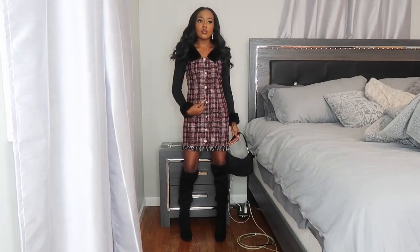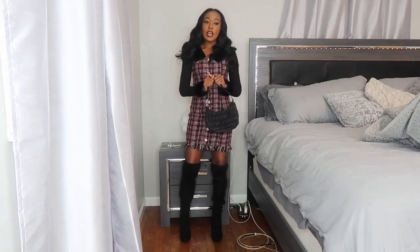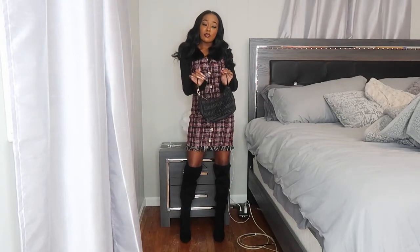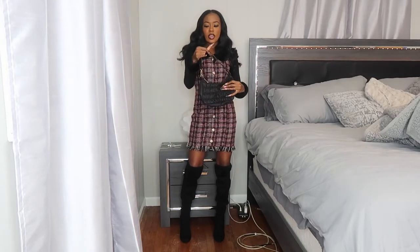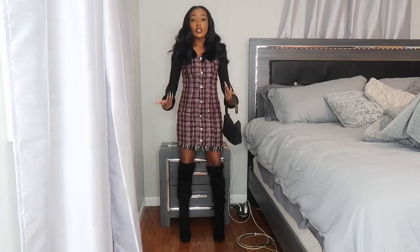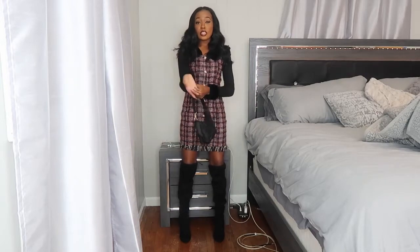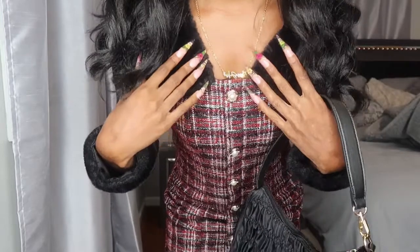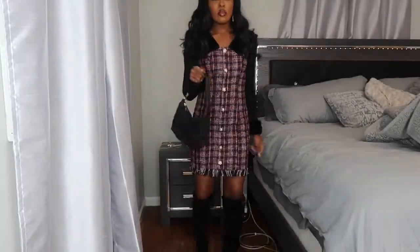The dress is a tweed material with little frillies on the bottom and gold buttons with pearls in the middle. I'm wearing black knee-high boots I got for Christmas about three years ago. I paired it with this Prada-dupe bag from Shein. For jewelry, I have these gold earrings from H&M — a dressier pair — and I'm still wearing my custom name necklace from K Galore Collection.